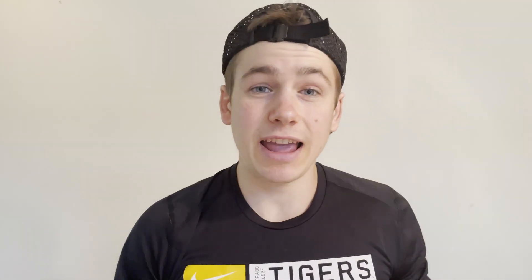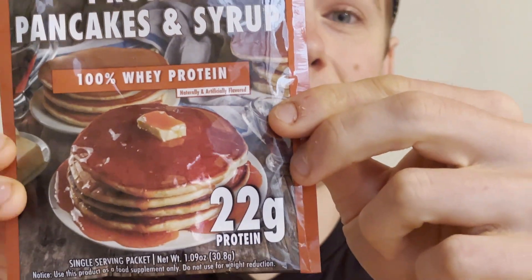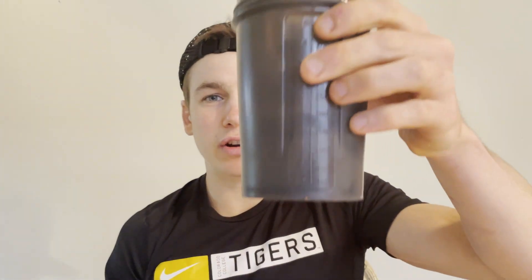Today we're trying out two very interesting flavors I'm excited for — Cinnamon Cereal and Protein Pancakes and Syrup. The Cinnamon Cereal is actually a vegan protein, so for all you guys out there that are vegan, definitely stay tuned. Let's start off with the vegan one — I've got two shaker cups right here with water already in them.